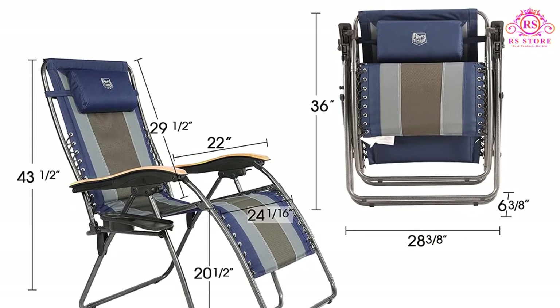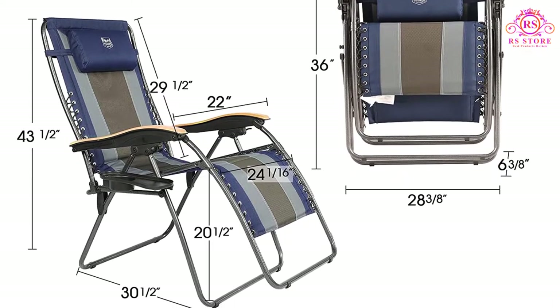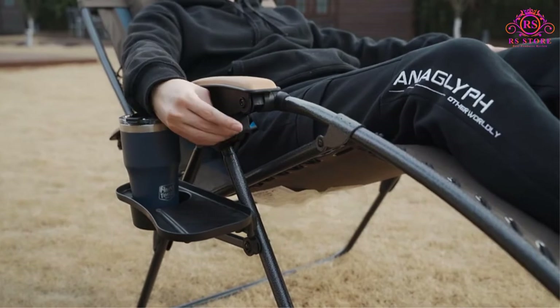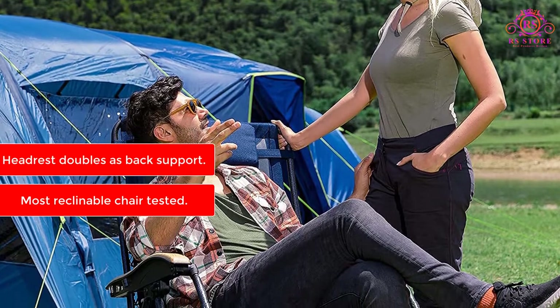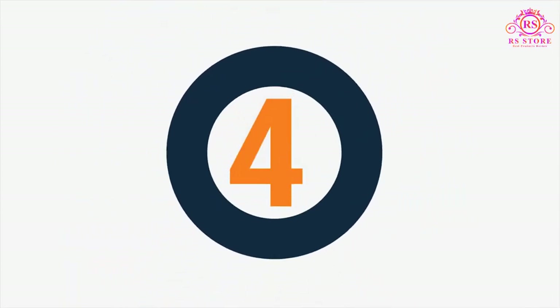The drink holder also left something to be desired — it's essentially just a plastic tray. Nonetheless, we love this cozy and stylish chair, and we'd highly recommend it for anyone who plans on spending hours sitting, reclining, and generally relaxing outside. Features: Most reclinable chair tested. Headrest doubles as back support. Wooden armrests don't get too hot in the sun.